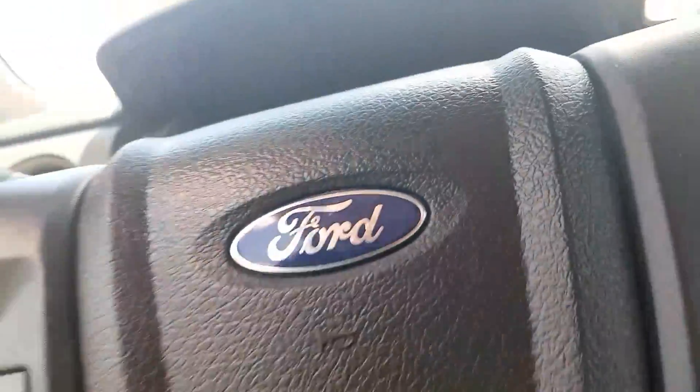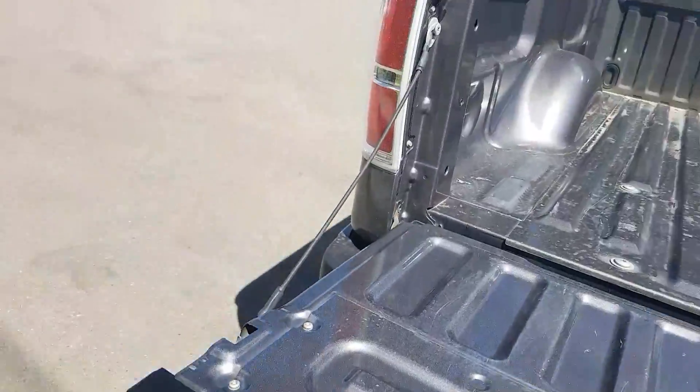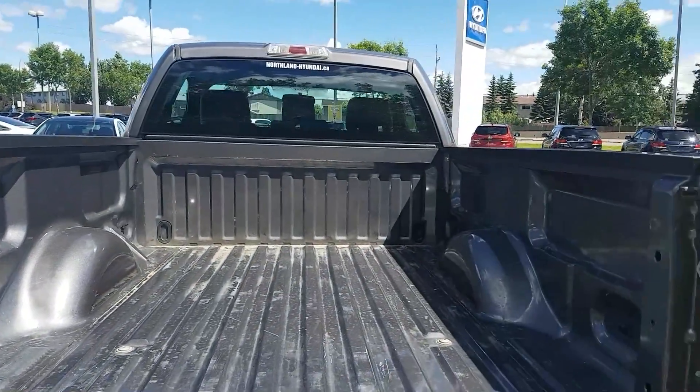Just bear with me as I come around the back. So back here we do have a tow hitch, and the box is still in good condition.